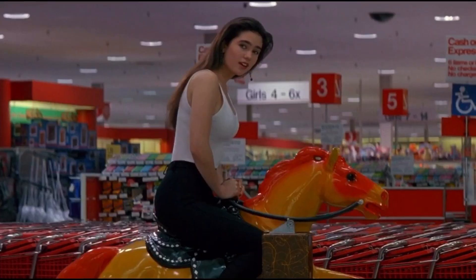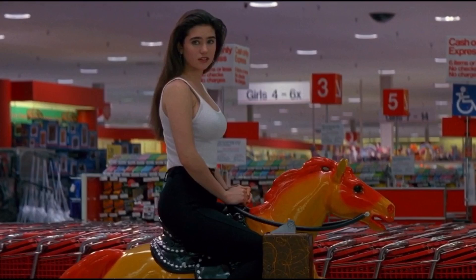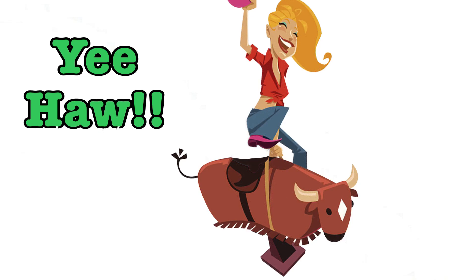Who doesn't want to be able to last long enough to satisfy their lover? Nobody wants to be a dime ride drugstore pony finishing way too early. We want our ladies thinking they're riding a wild bull.